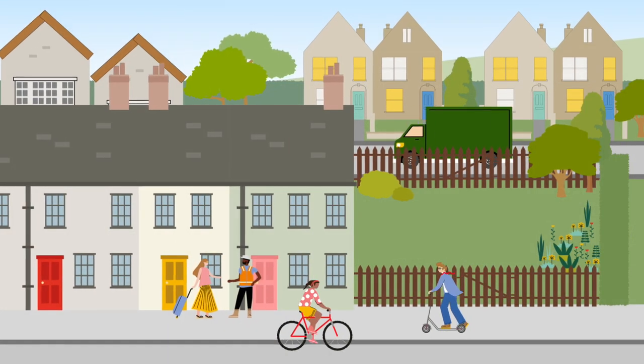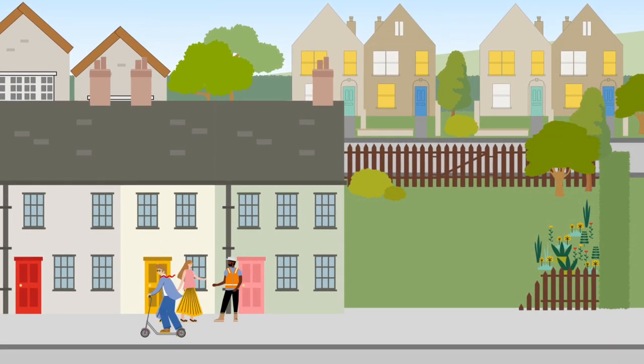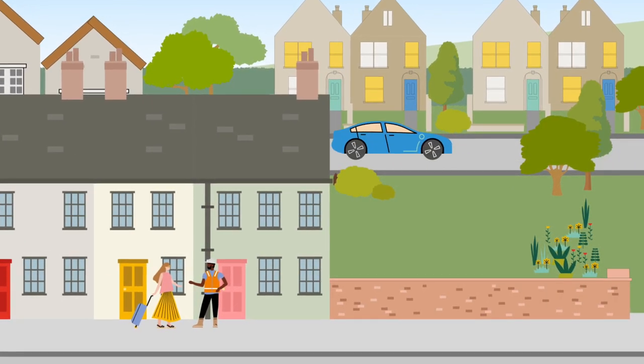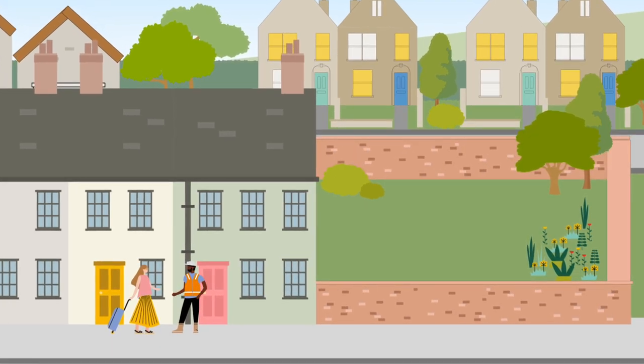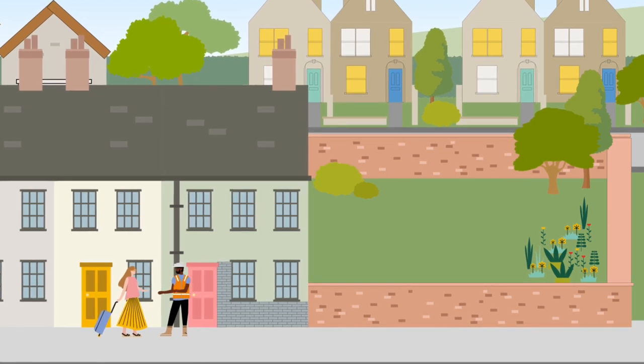For example, if your property is within a conservation area, you may need planning permission for some works which would not normally need permission. This may include demolition, alterations or additions such as extensions, as well as changing fences or boundary walls, and adding cladding to exterior walls of the building.